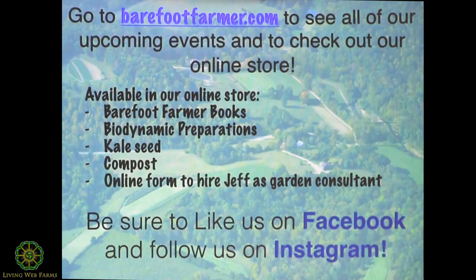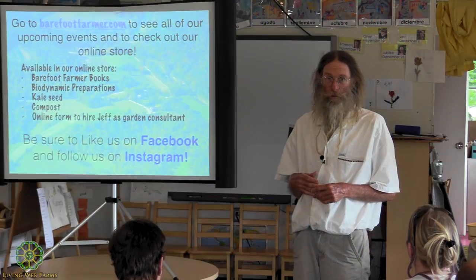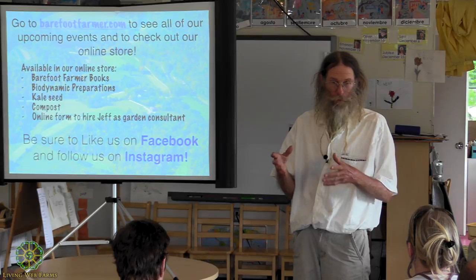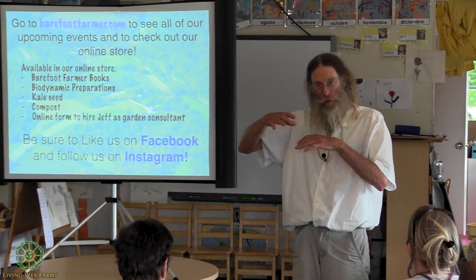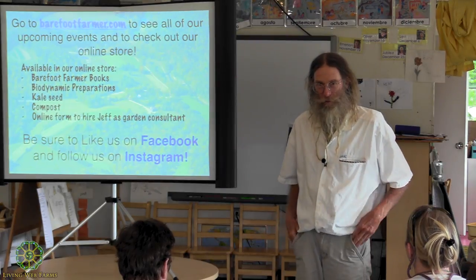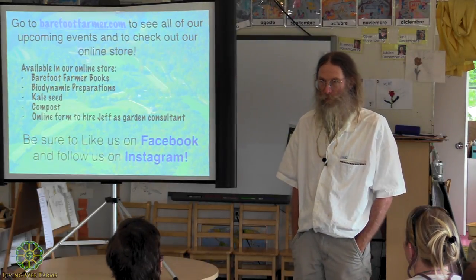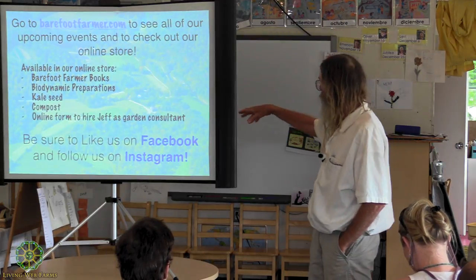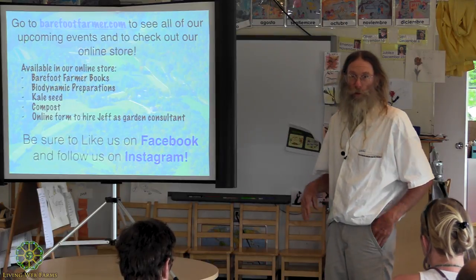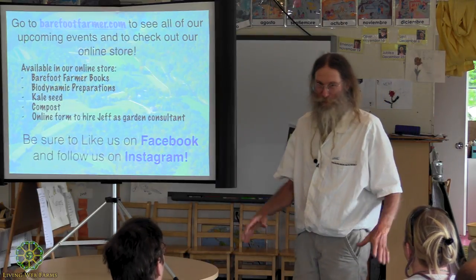Upcoming events: every first Sunday of the month from April to September we have a workshop on the farm. It's a chance for people to come in April and see what the garden looks like, then come back in May and June and watch the garden grow. It's a Sunday afternoon on the farm — I'll throw together a hayride, drive around, and show the gardens that look pretty.